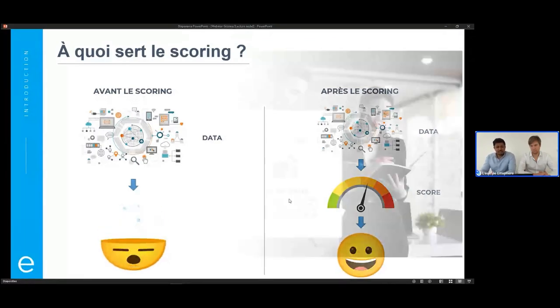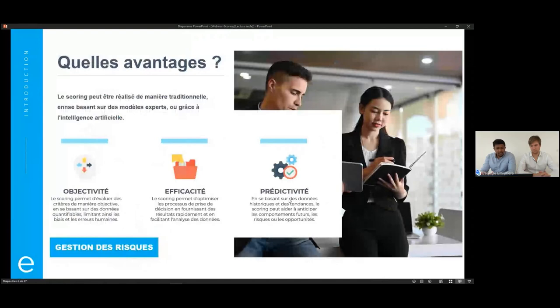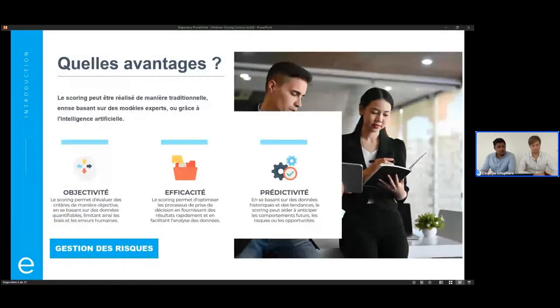Si je parle des avantages de manière générale, il y a trois gros avantages, et ce peu importe comment est fait le scoring. Que le score soit fait de manière plus traditionnelle avec un moteur de règles, avec de l'intelligence artificielle comme le machine learning, le deep learning, ou même un mélange des deux, ce qui se fait en pratique.